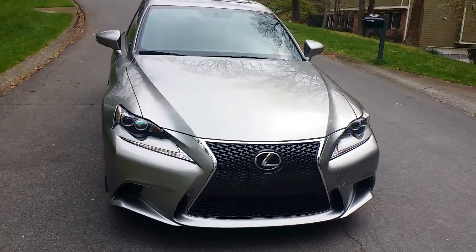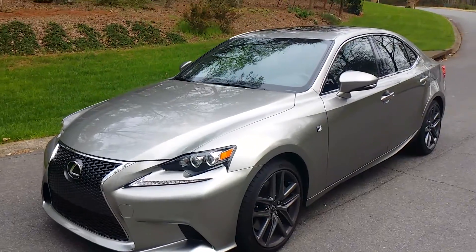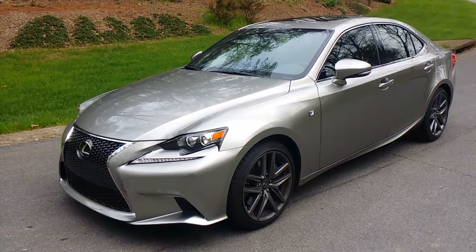Absolutely beautiful car. The Phantom Auto Shield — you can find us at Atlanta-ClearBra.com.